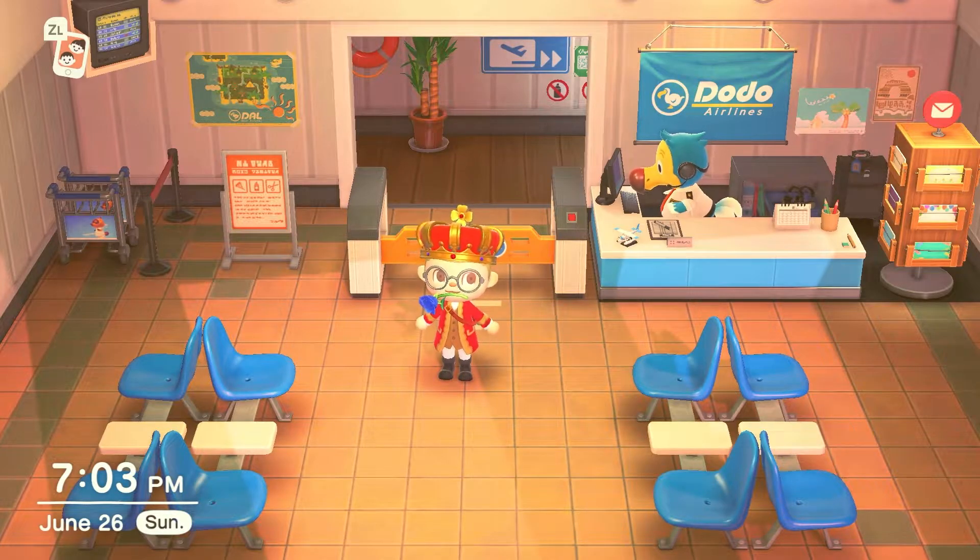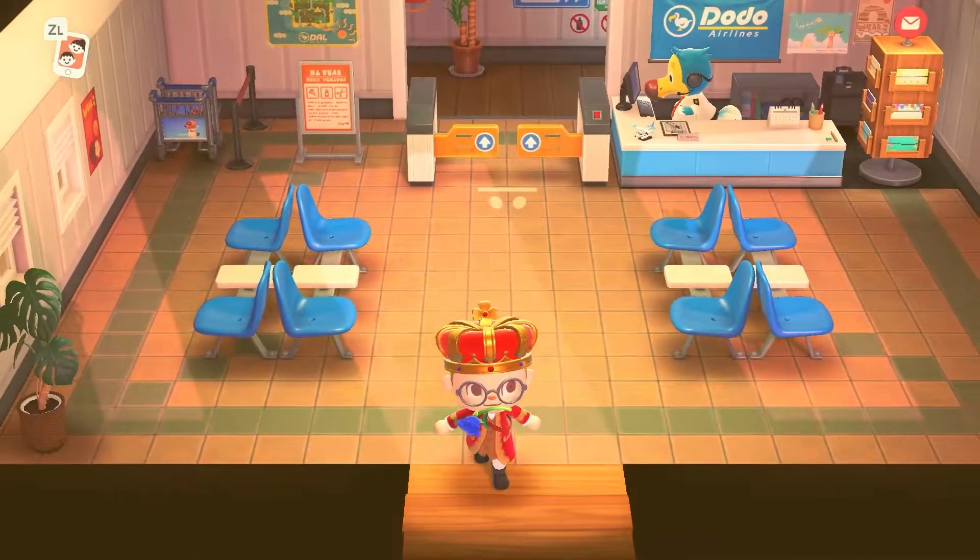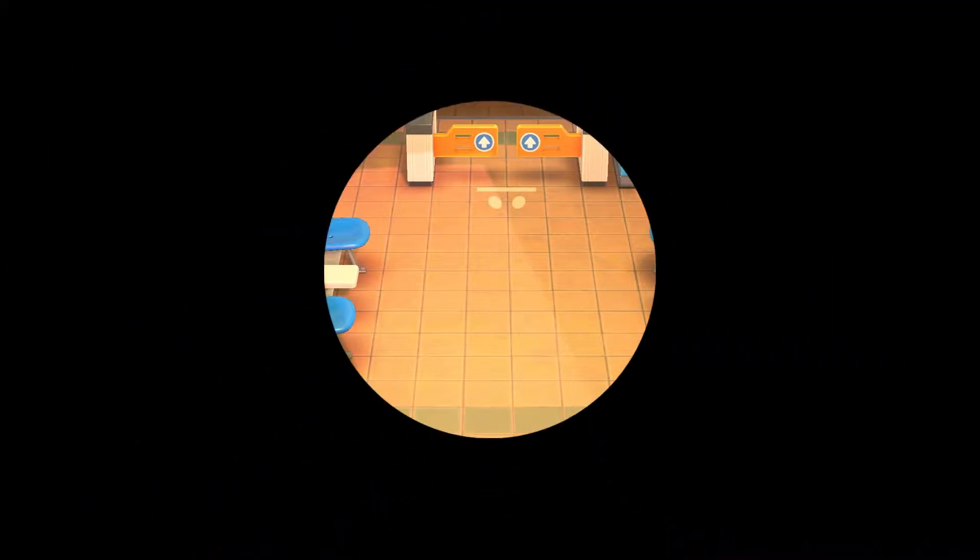Hello and welcome back to Animal Crossing. Today I just want to give you guys a tour of my five-star island — hopefully to give you guys some ideas for your own island, or you can give me some ideas for my island for the empty spaces I have. Starting here at the airport, let's get right into it.